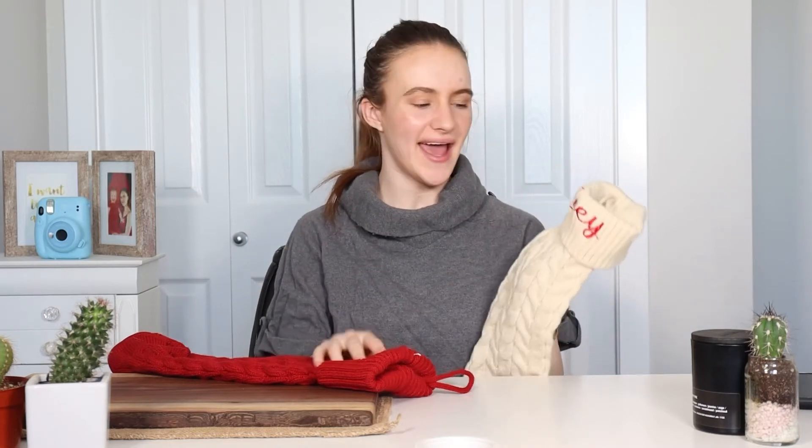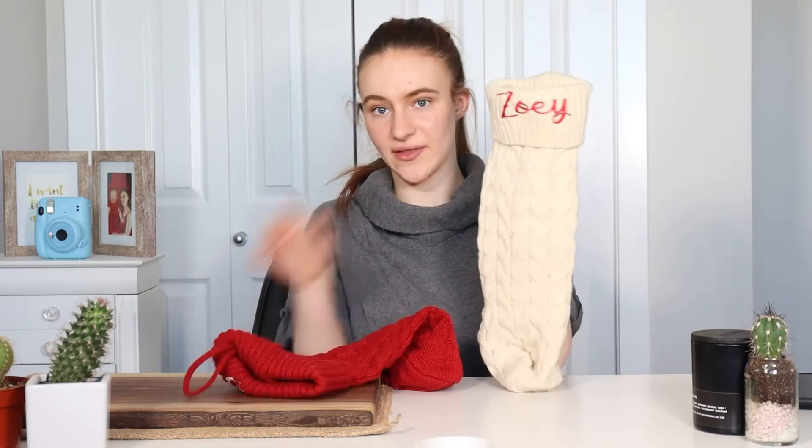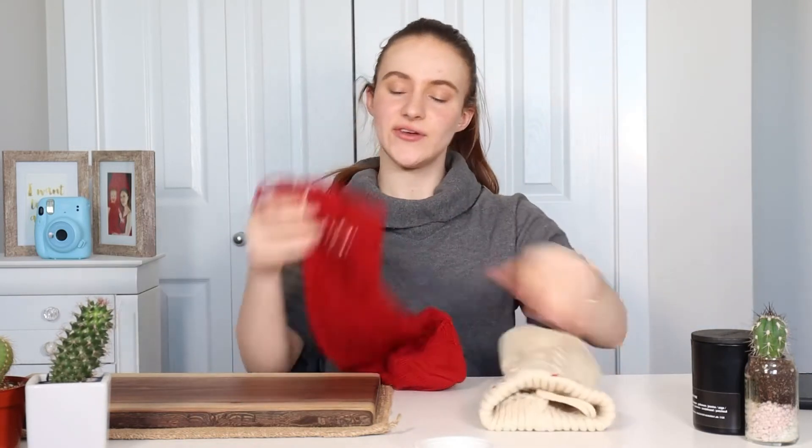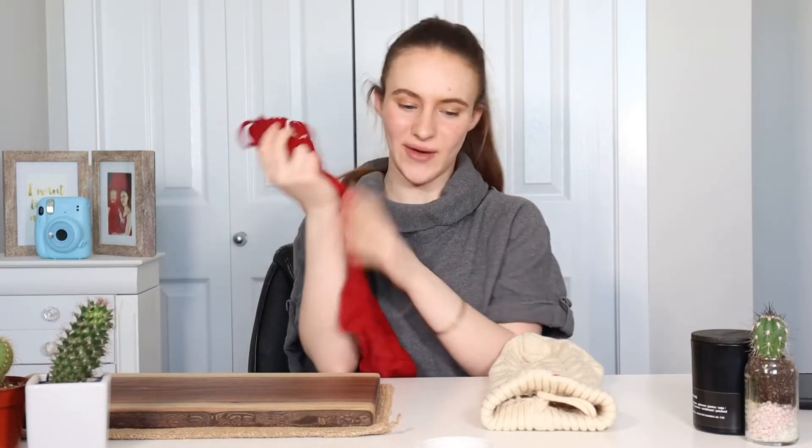You can get them custom embroidered to whatever you'd like. These can be for family, friends, or pets — this is how I got mine. I got Zoe's in a light beige color with her engravings in red, and I got Cujo's in a bright red with his engravings in white. Let's talk about packaging — these were sent in a plastic bag with plastic wrapping, which I wasn't the happiest about. I do understand every business ships differently, but I do wish they were a little more eco-friendly on their shipping.